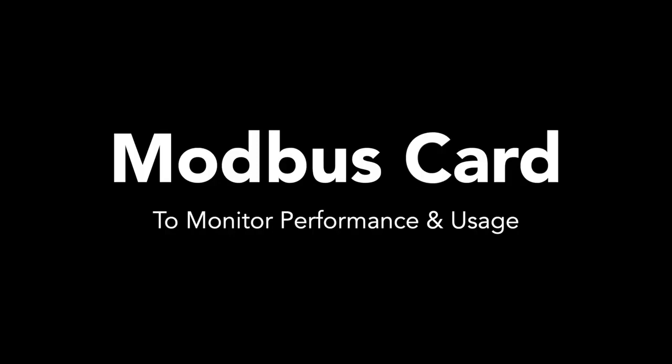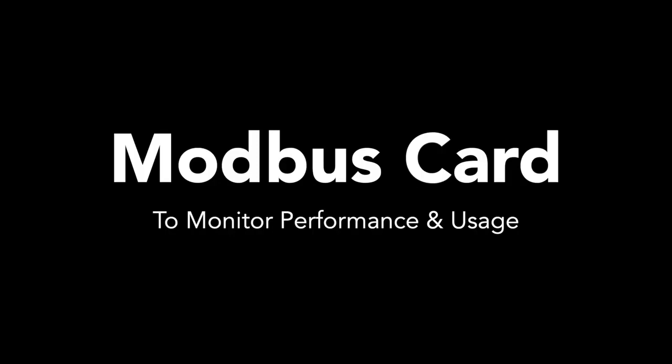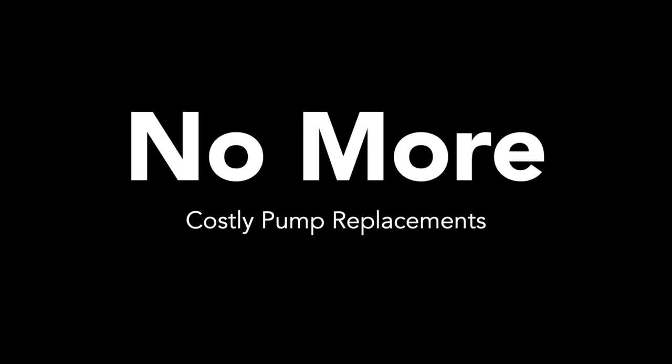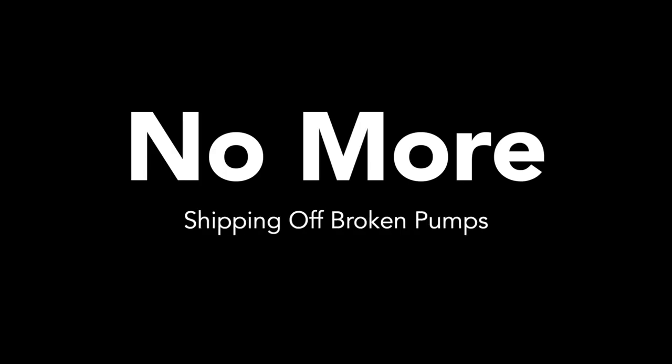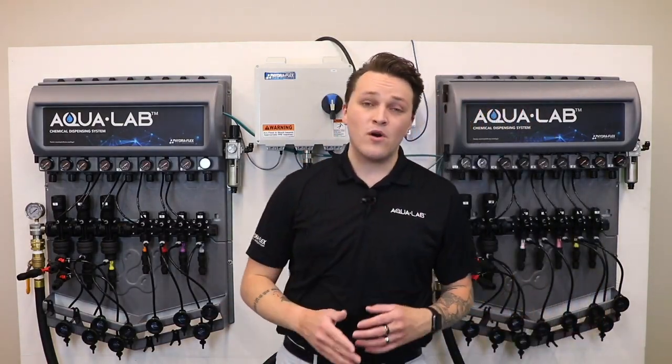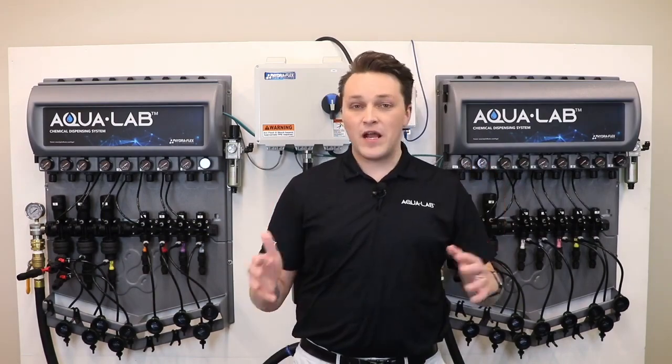Improved technology is another benefit. We outfit each pump with a Modbus card, which allows us to monitor your pump's performance and usage. Best of all, these pumps are built to be repairable, not replaceable. If something goes wrong, each specific component can be easily repaired on site. That means no more costly pump replacements, no more shipping off broken pumps for repairs, and no more keeping backup pumps on your site. You can expect your Aqualab and its pump to be the dynamic duo that powers your wash for a very long time.